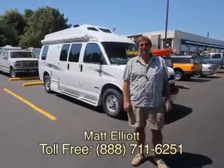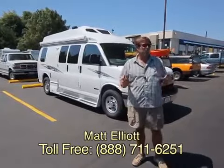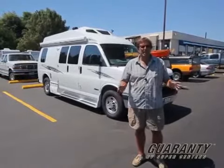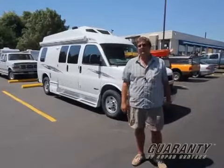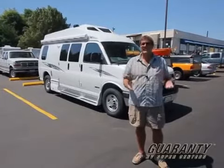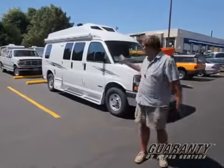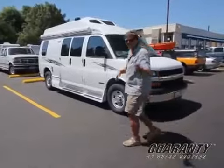Hi everybody, my name is Matt Elliott and I'm here at Guaranty RV Centers in Junction City, Oregon to show you the brand new Roadtrek Ranger RT. Over the years camper vans have become somewhat expensive — we have camper vans now that run in excess of $120,000, $130,000. So what's the answer for the guy that wants the quality and functionality of a Roadtrek but doesn't want to spend all that money? That's the Ranger RT. We're going to take a look inside and then come out and look around the outside too.